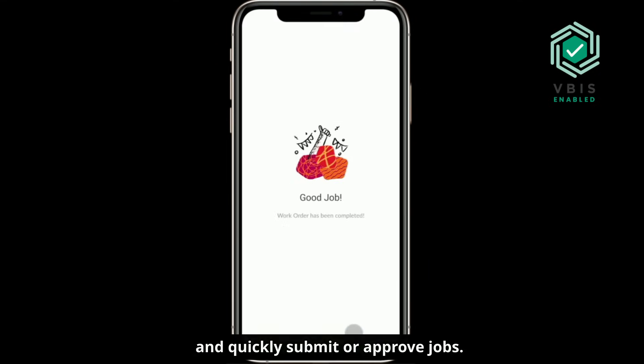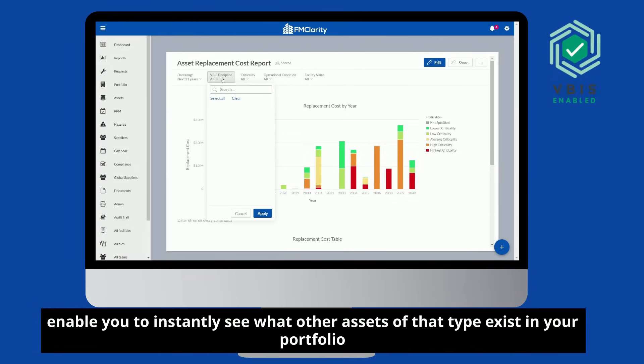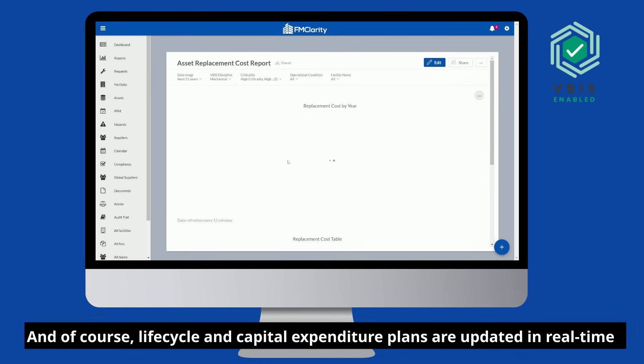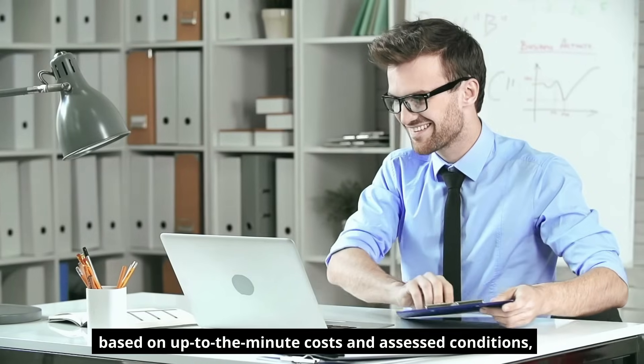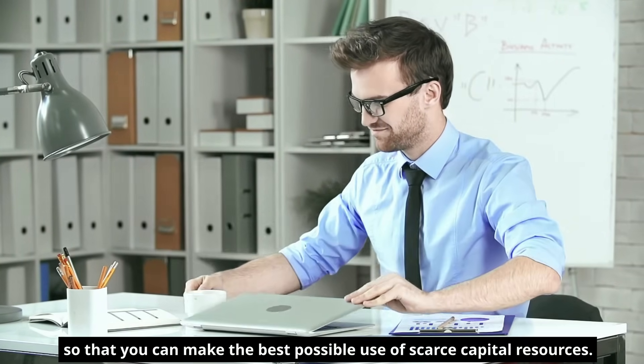When assets are flagged for replacement, smart VBIS filters enable you to instantly see what other assets of that type exist in your portfolio, so that you can group high-criticality assets. Lifecycle and capital expenditure plans are updated in real-time based on up-to-the-minute costs and assessed conditions, so that you can make the best possible use of scarce capital resources.